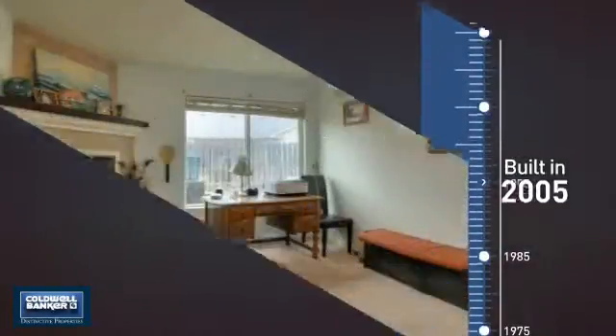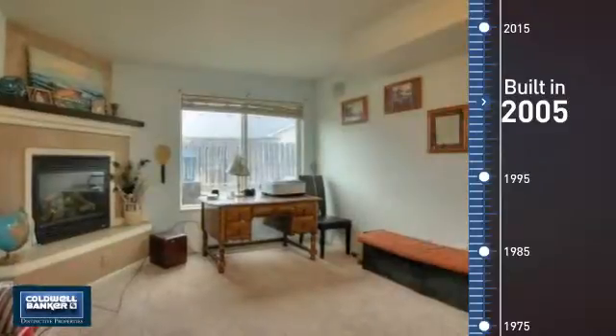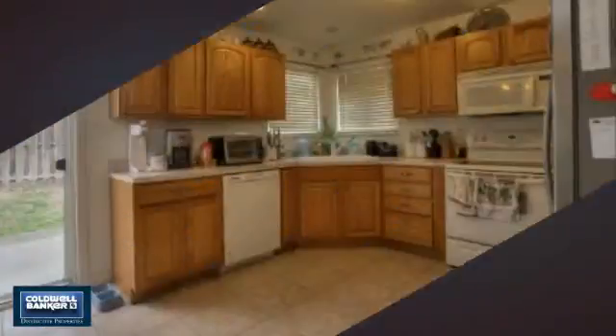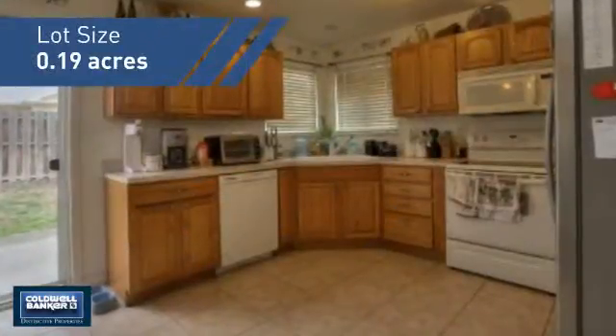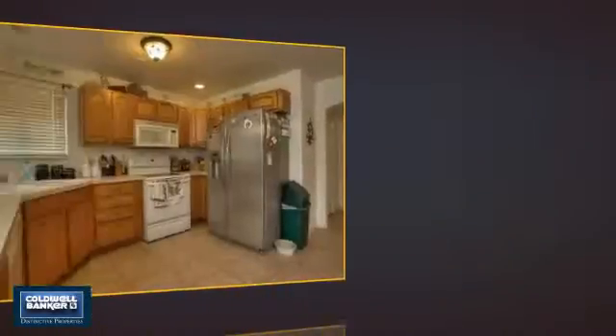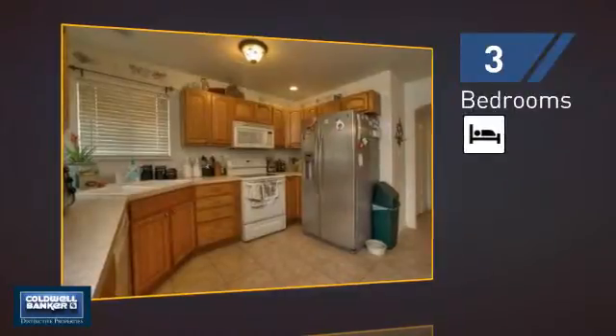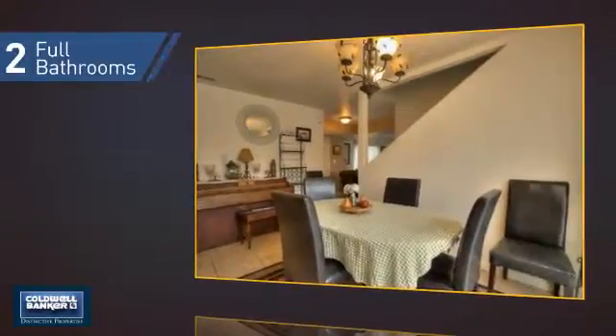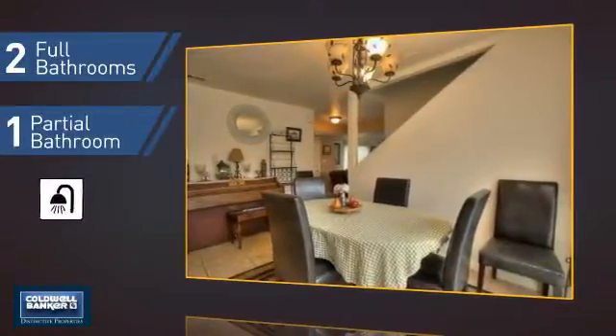This property was built in 2005 and features over 1,500 square feet of space, giving you a spacious layout to play host or kick back and relax after a long day. Inside, you'll find three bedrooms so everyone has a private space to come home to, as well as two full bathrooms and one partial bathroom.